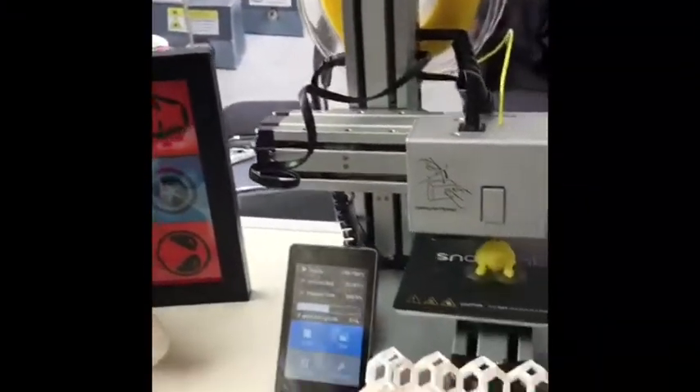Actually, a 3D printer is really useful when you want to repair something. Because sometimes there's only a little gear that is broken and you have to buy a whole new machine. So you can 3D print your gear and actually repair all your things.